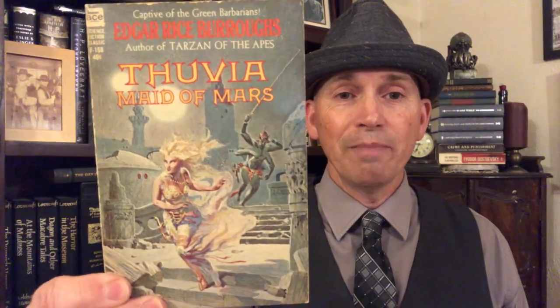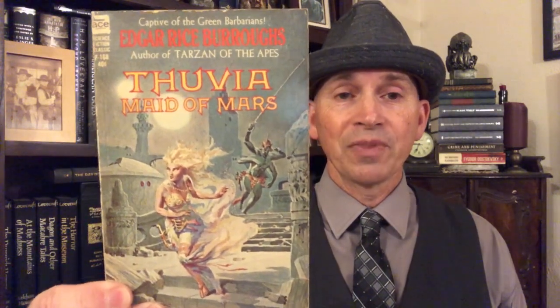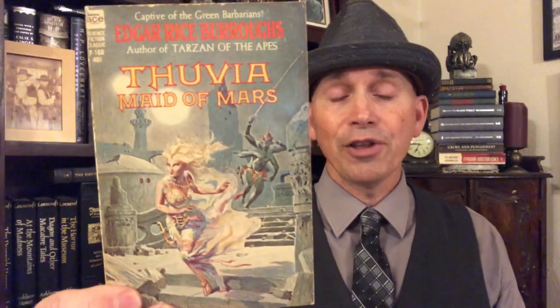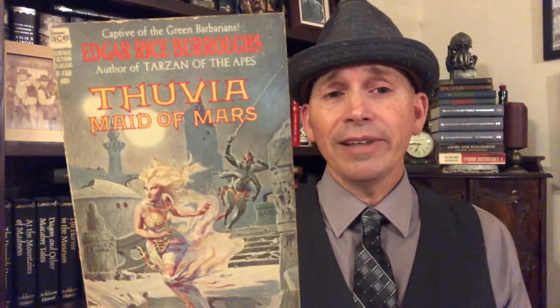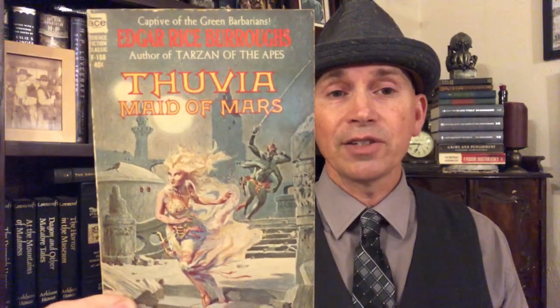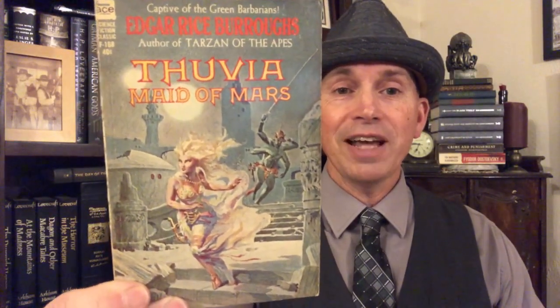So let's take a look at some of these covers. This one is Thuvia, Maid of Mars — the fourth novel in the Mars series by Edgar Rice Burroughs. We see a green Martian skillfully done in the background, and then we have Thuvia running away from the Martian, although Thuvia is not blonde — slight artistic liberty there. But otherwise it's fantastic, and it has one of those standout things you'll find in Krenkel: the ancient or ruined city, or bizarre alien city.